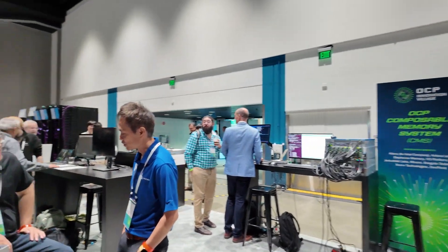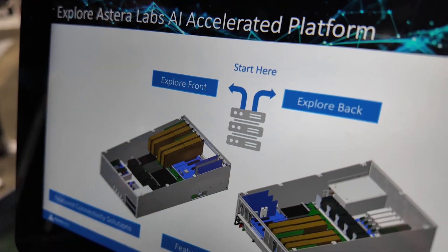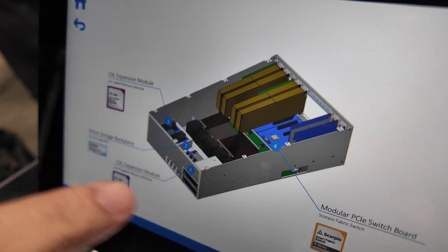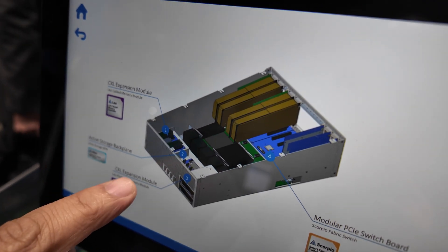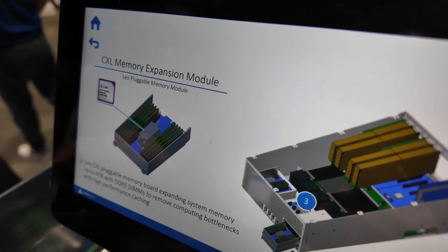When you have internal latency from the CPU to local memory, it's around 100 to 110 nanoseconds. Can you show the presentation about your technology? Yes, this is our Explorer — if I click on this you can see different perspectives. Here's the front and the back. If I want to learn about the device I just showed you — CXL Memory Expansion Module — you can see it's pluggable and supports up to four terabytes of memory.